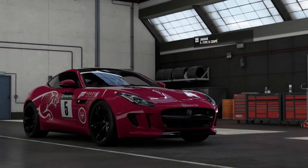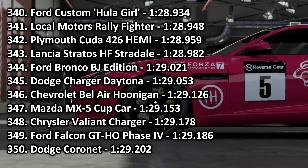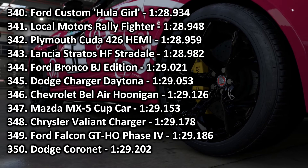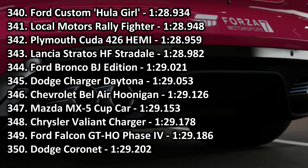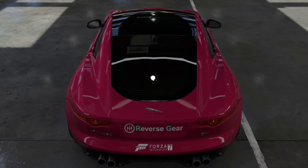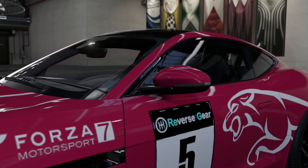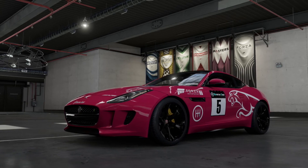However, not quite as big of an issue as you'd think, because when it comes to the times they're actually relatively close. The fastest car was the Cuda, going into 342nd place with a 1:28.959, putting it in between a Local Motors Rally Fighter and a Lancia Stratos — quicker than a Charger Daytona, interestingly enough. However, the GT-HO Falcon goes into 349th place with a 1:29.186, not far off considering the awful gearbox, going in between a Chrysler Valiant Charger and the Dodge Coronet. Interesting that the Valiant Charger with the standard Slant 6, not the 160mph supercar engine they were planning on putting out — which I believe was either a bigger straight six or a V8. I can't quite remember from my research — I'm sure the comments will fix that one up for me.